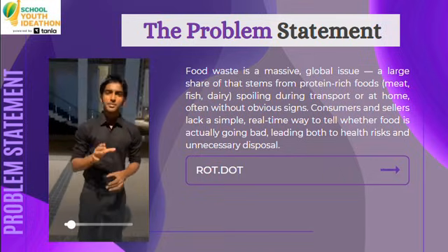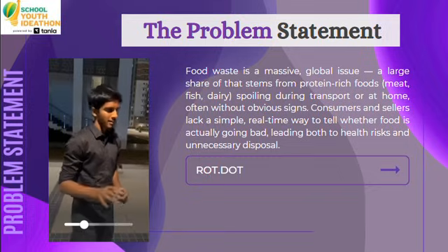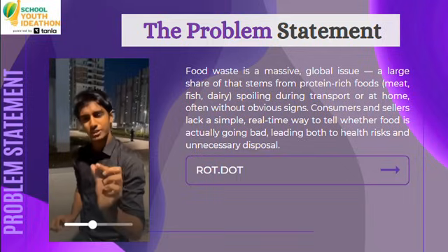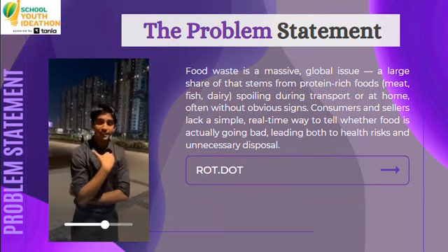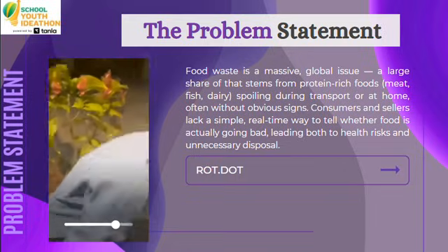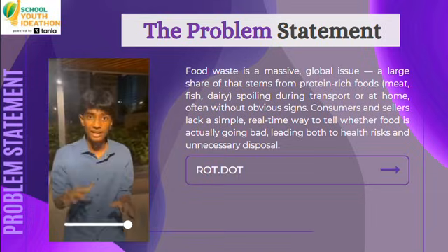Have you ever opened your fridge, seen meat that looks fresh, smelled it twice, but still wondered if it was still good to eat? Or have you ever thrown away food a little too close to its expiry date and wondered could you have still eaten more of it? This problem isn't just personal — it's global. Food waste is a worldwide issue, and one of the major contributors is protein-rich food that is silently getting spoiled.